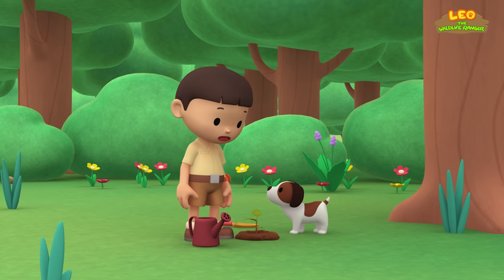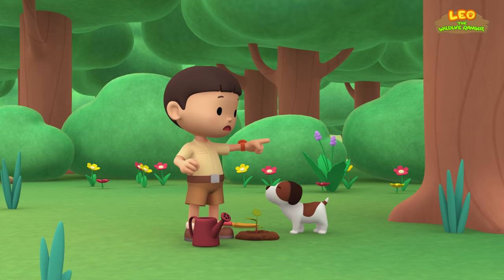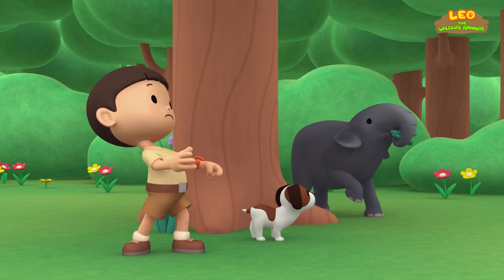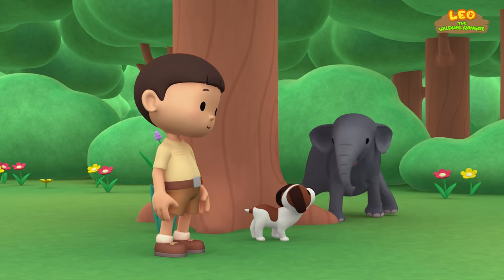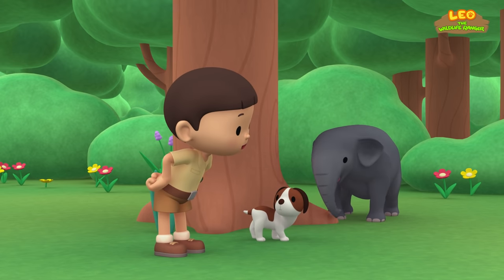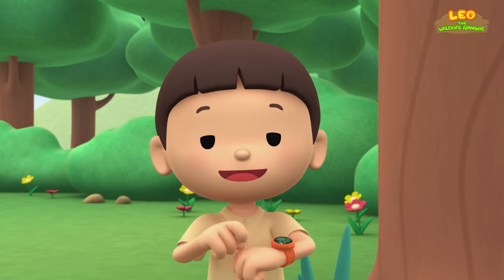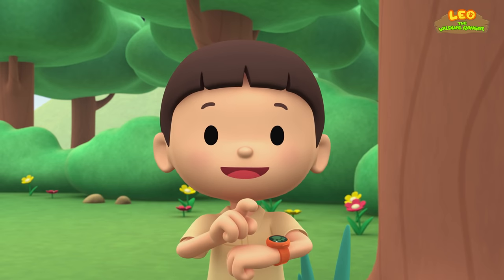Hey, did you see that, Hero? Let's check out what is hiding behind that tree. Whoa! It's an elephant! I think it's a baby elephant. You know what we should do? Let's take a photo and send it to my sister Katie.